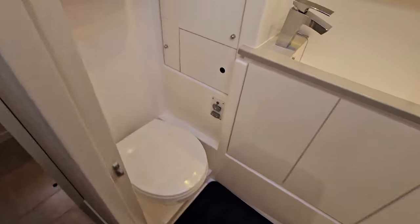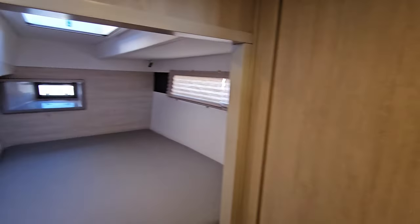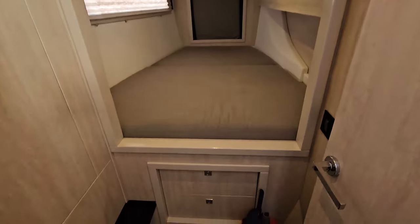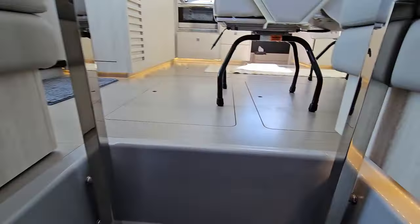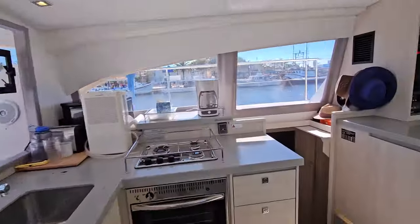To port, we have the two guest staterooms. Going aft first — it's a shared head with another vacuum flush, vanity, and a separate shower. Your first stateroom is to aft and has a large hanging closet. Moving forward is your second guest stateroom with another large hanging closet. This front door takes you to the foredeck with nice easy access and lots of storage up there as well.